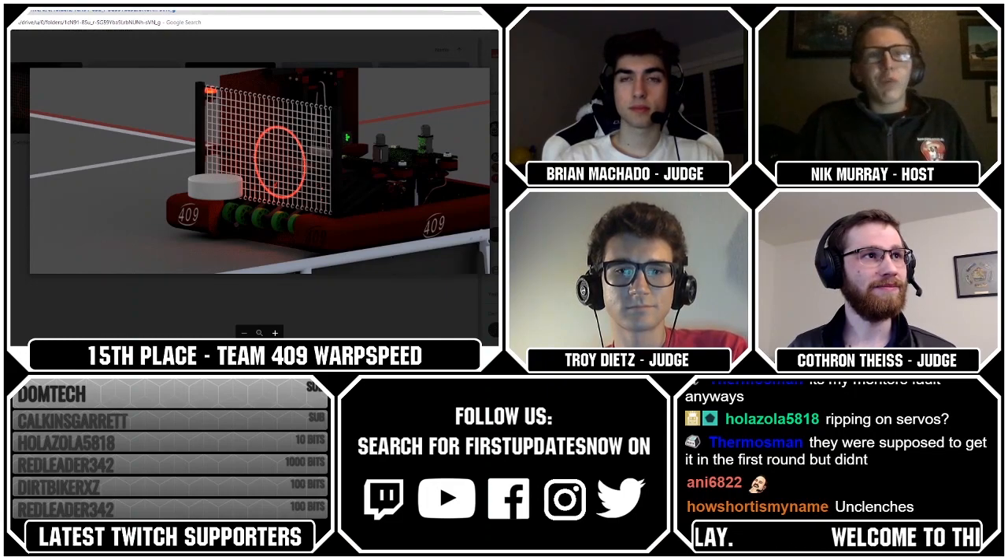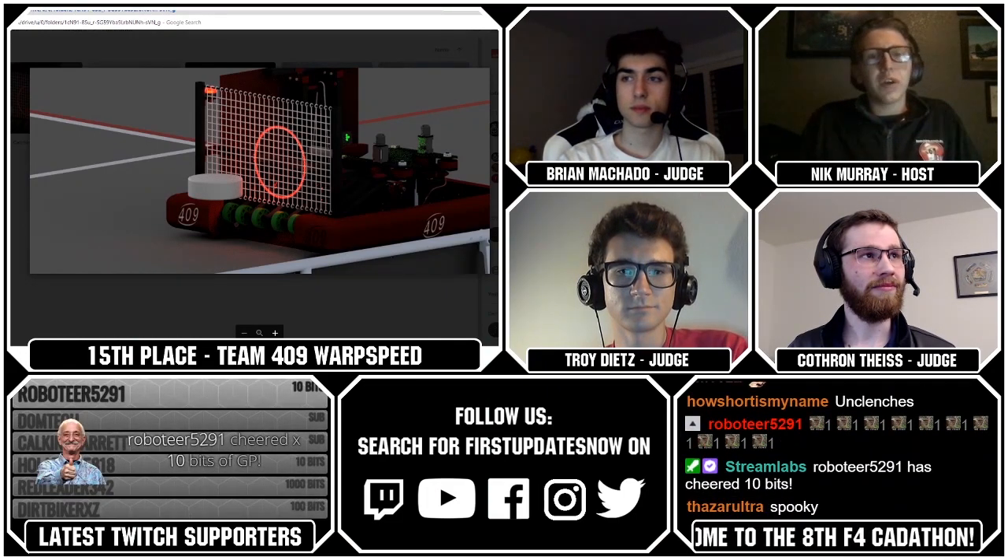Great work from Team 409, who took 15th. Let's go ahead and move on to Team 501.